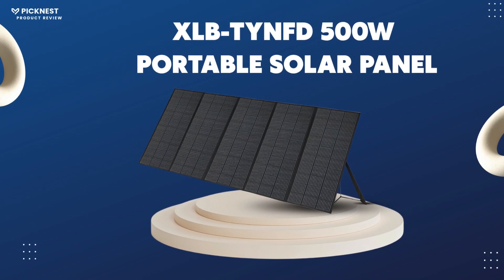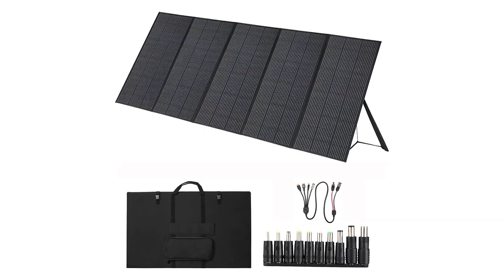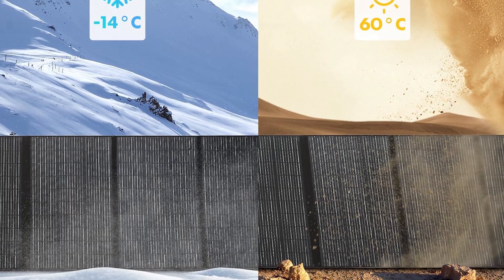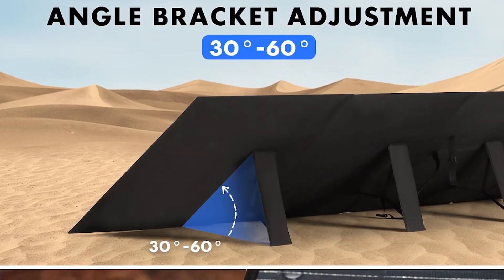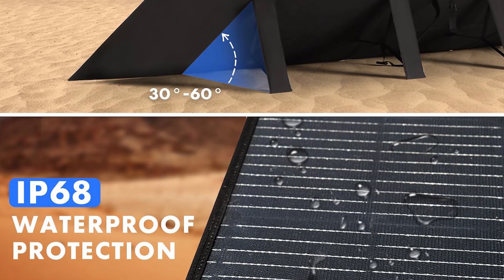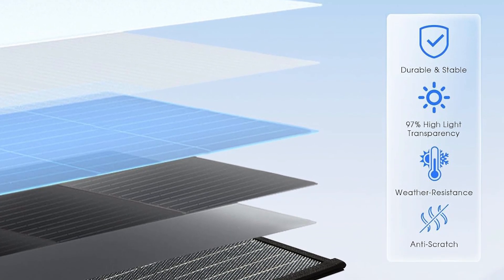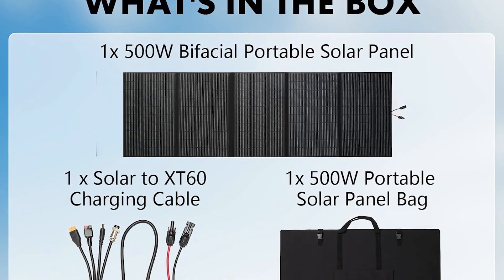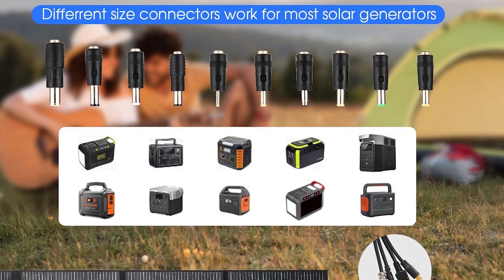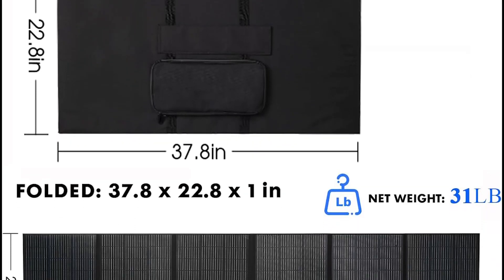Number 1: the XLB-TYN-FD 500-watt portable solar panel — best overall performance and modern technology. Topping our list, the XLB-TYN-FD 500-watt leverages industry-best N-Type solar technology to hit a stellar 25% conversion efficiency. It features an IP68 waterproof rating and a resilient ETFE coating that can handle any weather. Weighing just 28 pounds, it achieves an incredible power-to-weight ratio. Its parallel wiring is a game-changing feature — if one part of the panel is in shadow, it won't cripple the entire system's output, so individual shadows won't diminish overall efficiency.